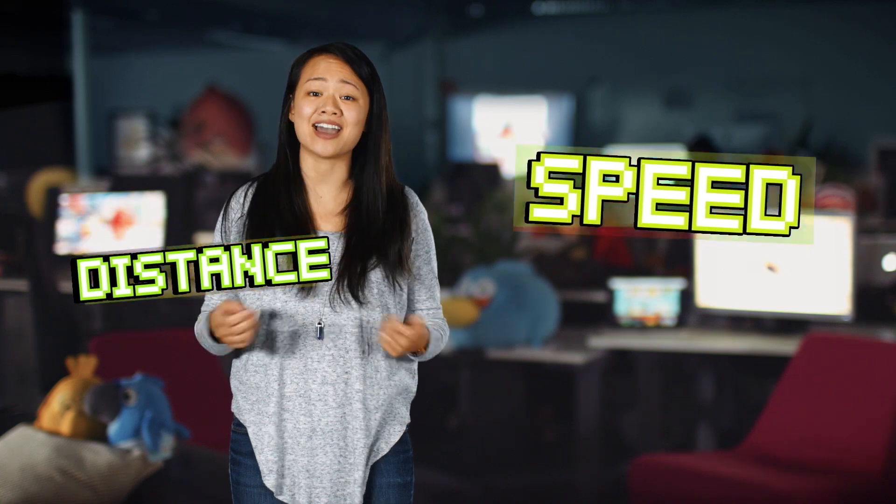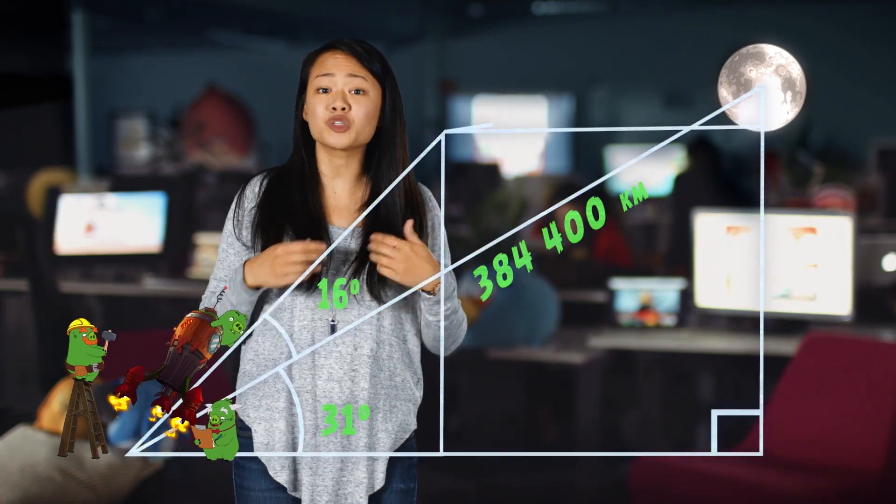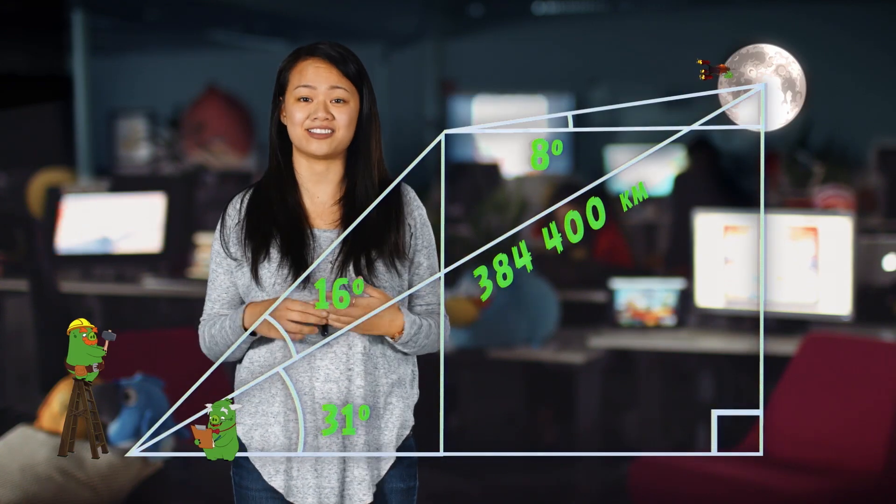And of course there's forward movement, so understanding speeds and distances can come in handy. For instance, if we want to launch a piggy into space, we need to know the starting point and end point of where the piggy will end. So to do so, we'll have to use math to calculate distances and angles.